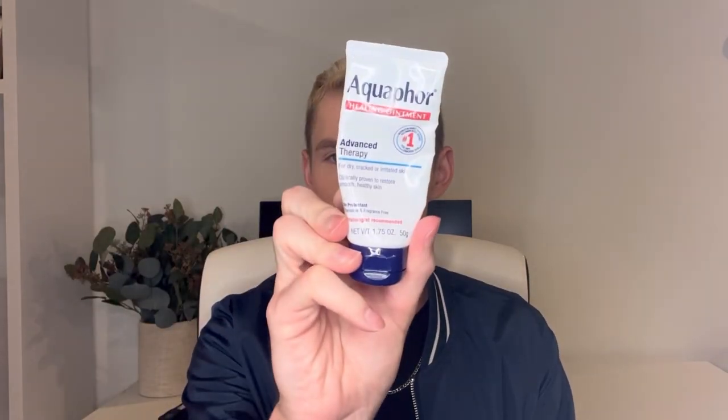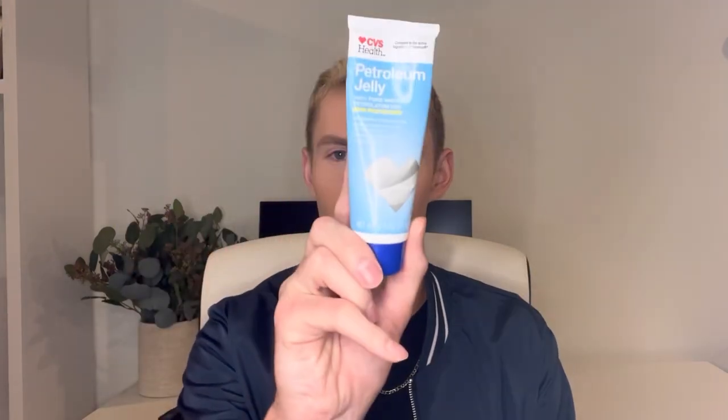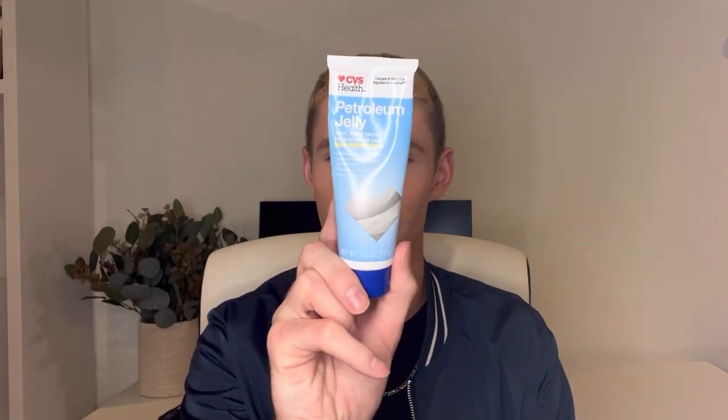Skincare slugging has become so popular throughout 2022 — everybody's talking about it. I'm going to go over my opinion on it today. I have three different options to show you; the ingredients do vary within these products. I have the CeraVe Healing Ointment, the Aquaphor Advanced Therapy, and a 100% petroleum jelly from CVS that is supposed to be a dupe for Vaseline.